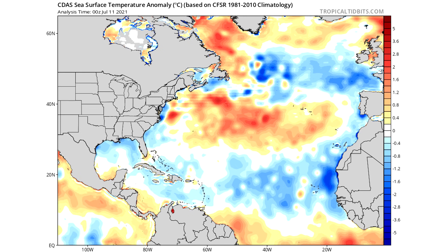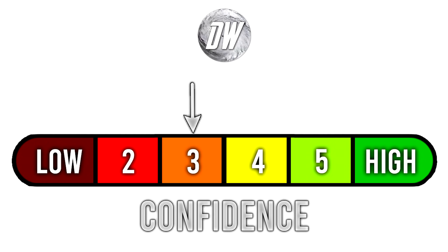For today's confidence tab, we're at a 3 out of 6 today. Obviously we talked about some things that are closer to about 240 hours out, which is exactly 10 days. So for today's confidence tab, we are at a 3 out of 6 because of the longevity of the range we've been talking about today.